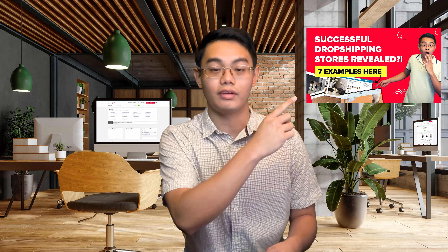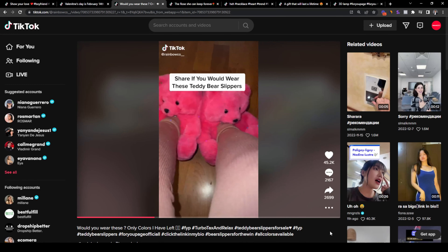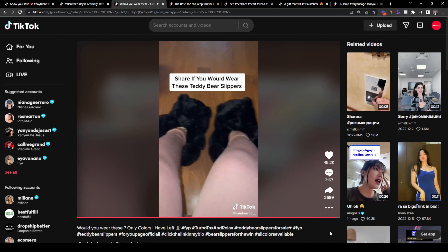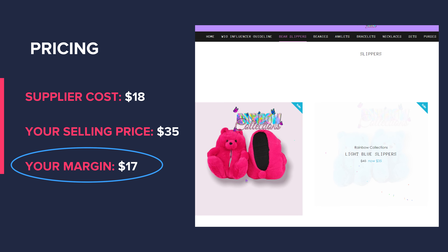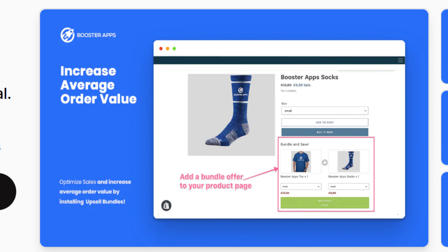The next product is Teddy Bear Slippers. This is a really unique way of gifting your girlfriend a teddy bear because this one is actually something she can wear — the slipper allows you to wear it from the teddy bear's belly. You can easily source this for around $18 on Sailhood Dropship including shipping, and sell it at an affordable $35, giving you a margin of $17 per unit. You can test different price points, and if you'd like to make more money per sale, you can increase your average order value by creating bundles using an app like Booster Apps.